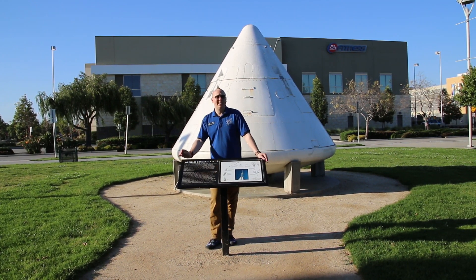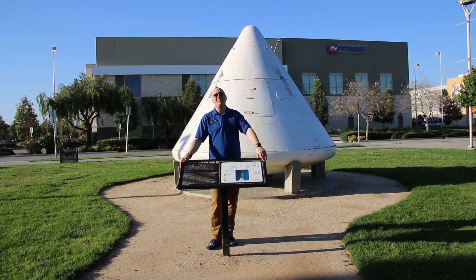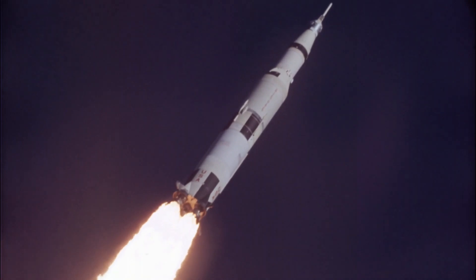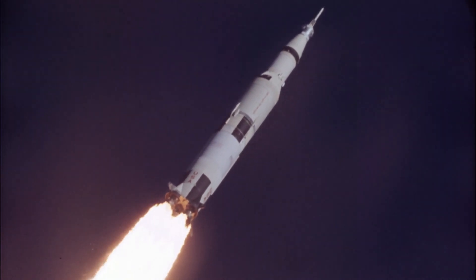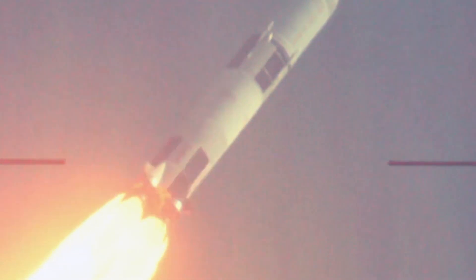Each boilerplate does something very specific to it, and BP-12 here was built to go on a little ride. There's no way to get around it — rockets are big fuel tanks. The physics of weight and the energy needed to reach the speeds of orbit or going to the moon demand that 95 to 98 percent of the weight of your launch vehicle be fuel.